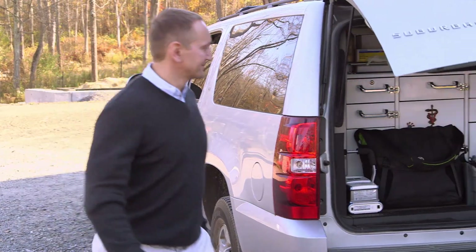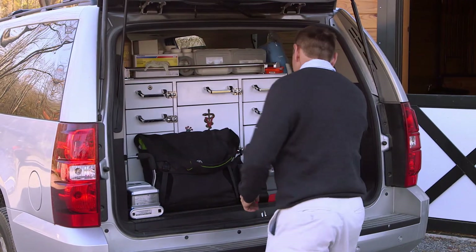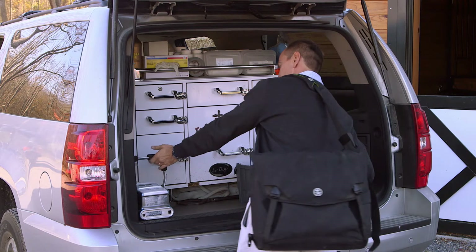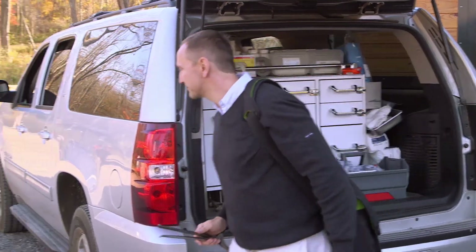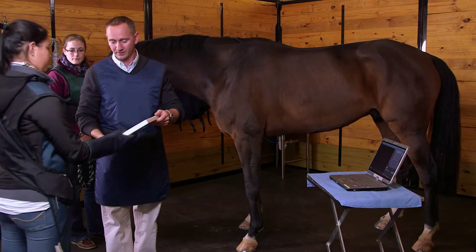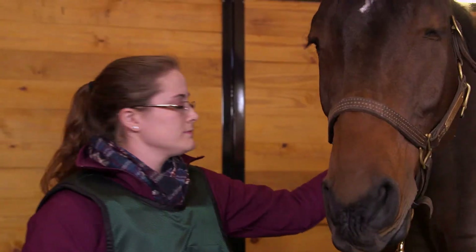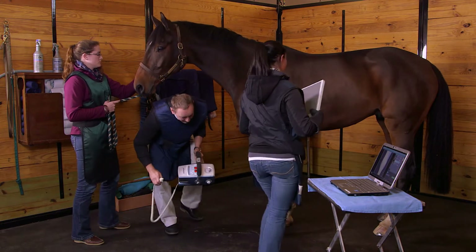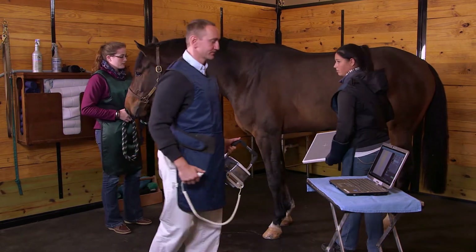For on-site radiography and especially pre-purchase exams, the lightweight wireless FDR Flex is their portable x-ray system of choice. We work a lot at horse shows. The conditions there are not uniform — very frequently we're looking at horses that are stabled in tents. The fact of it being wireless and battery-operated allows us to provide that same quality of imaging wherever it is that we happen to be working.